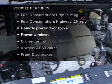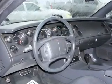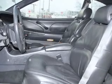Enjoy these notable features that are included in this vehicle: leather seats, power door locks, power windows, cruise control, an AM-FM stereo with a CD player, power mirrors, and an alarm system.